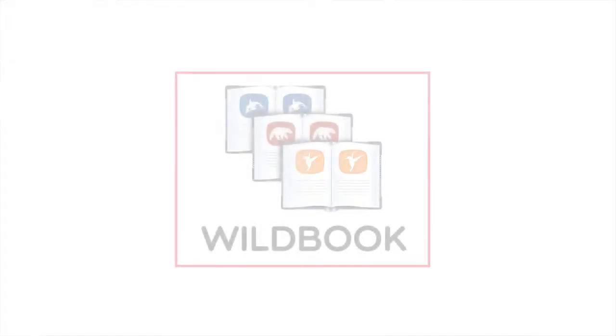Wild.me, the social media application, is backed by real-world scientific data. That scientific data is collected in our software called Wildbook.